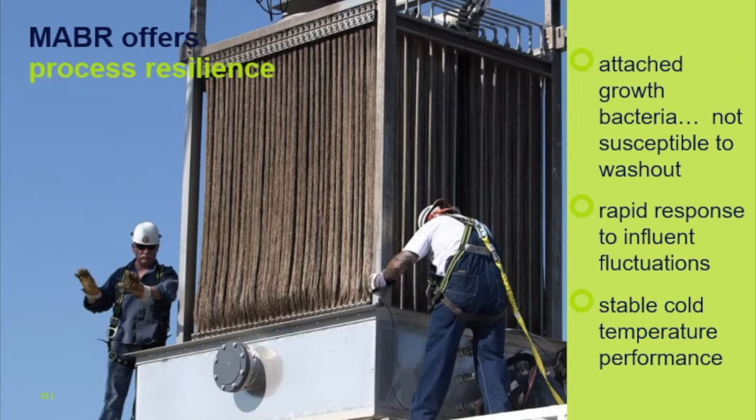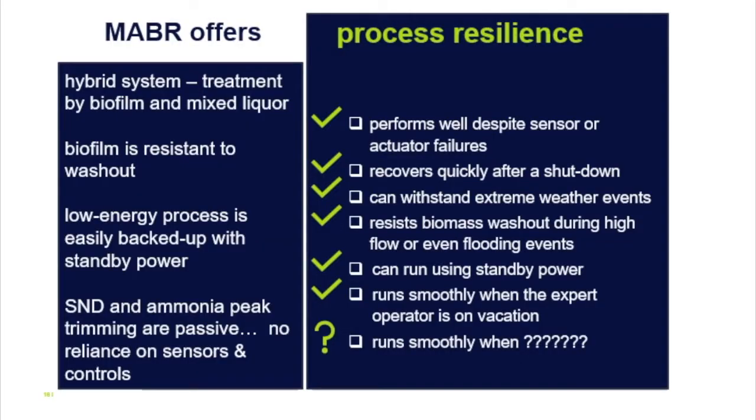A full cassette demonstration was done at Chicago's O'Brien wastewater plant — a huge facility at 280 MGD. A checklist for process resilience includes: does the process perform well in case of control system failures; can it recover quickly; can it withstand extreme weather events; can it resist washout of biomass; can it run on standby power? On all these aspects, MABRs check these boxes. The process consumes low enough energy that you can easily operate it on standby power and continue to provide permit guarantees during those periods.